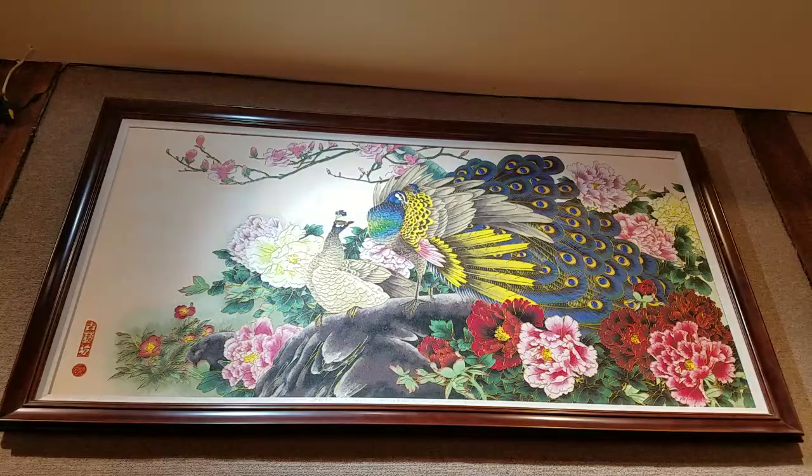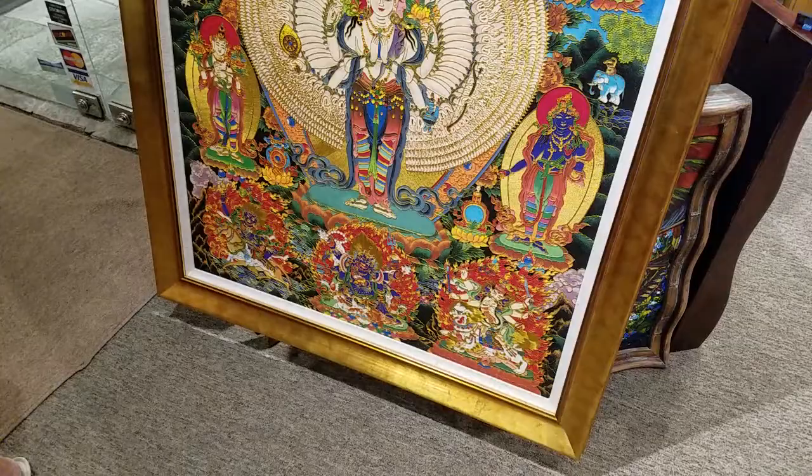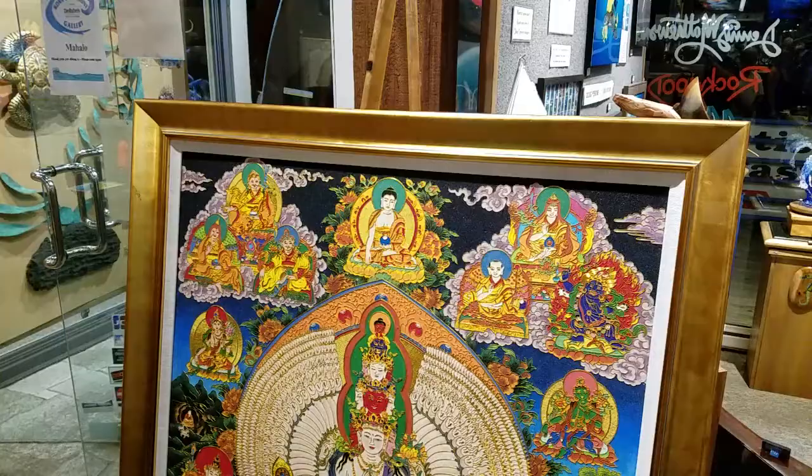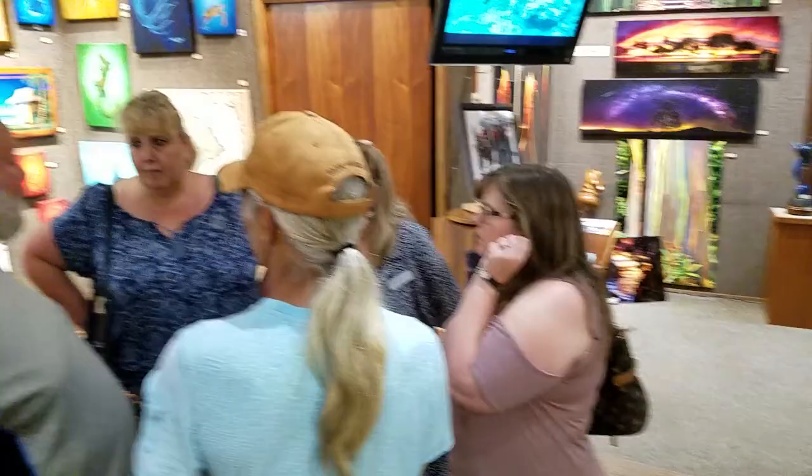This piece here has over 15,000 intricate pieces that make up one. This is called Seven Buddhas. And in the 21 years I've been looking at art from artists from all over the globe, I've never quite seen anything so beautiful.